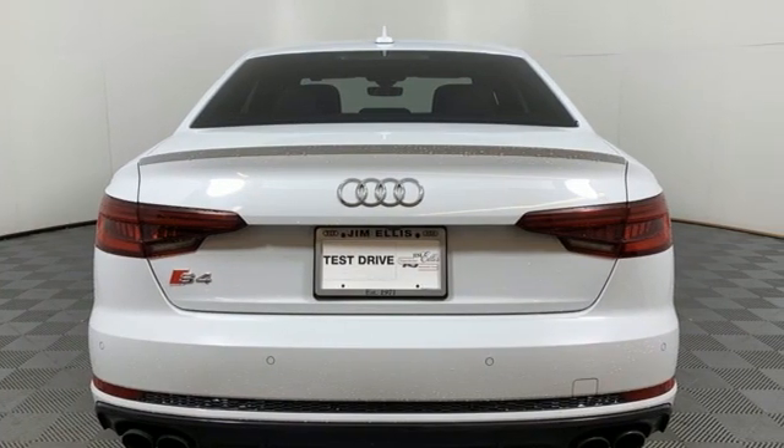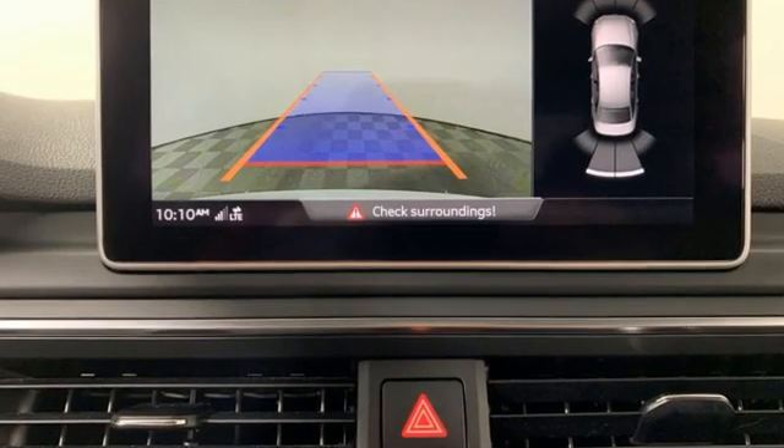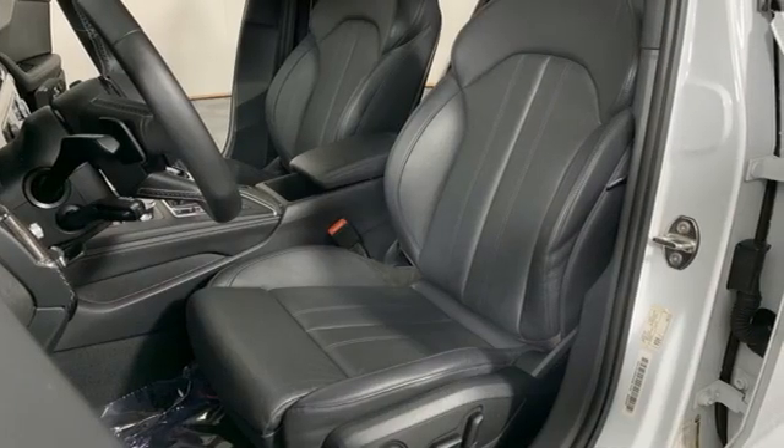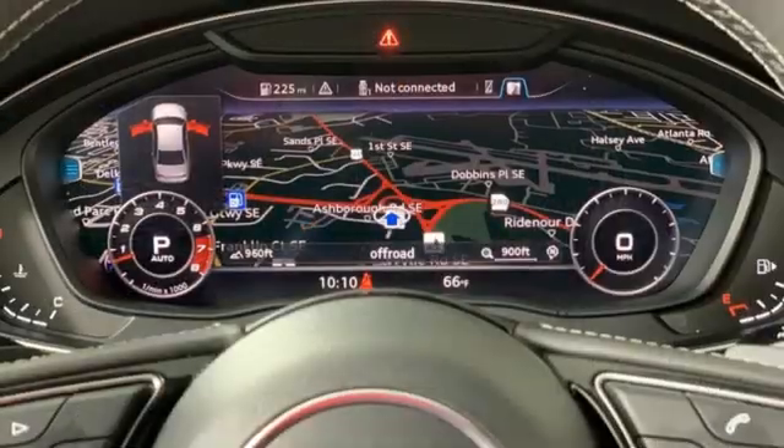Car and Driver reports it has the balance of an Olympic gymnast and the sure-footed all-weather agility of a snow leopard, wrapped in sheet metal that differs very little from the everyday A4s.